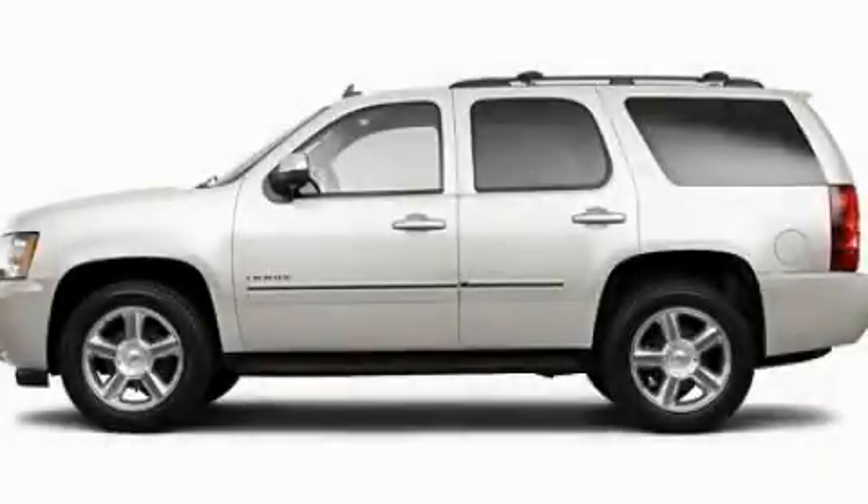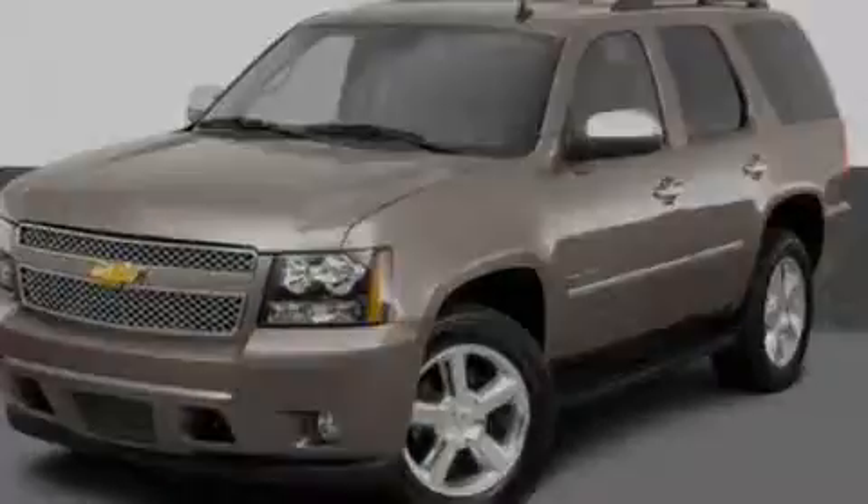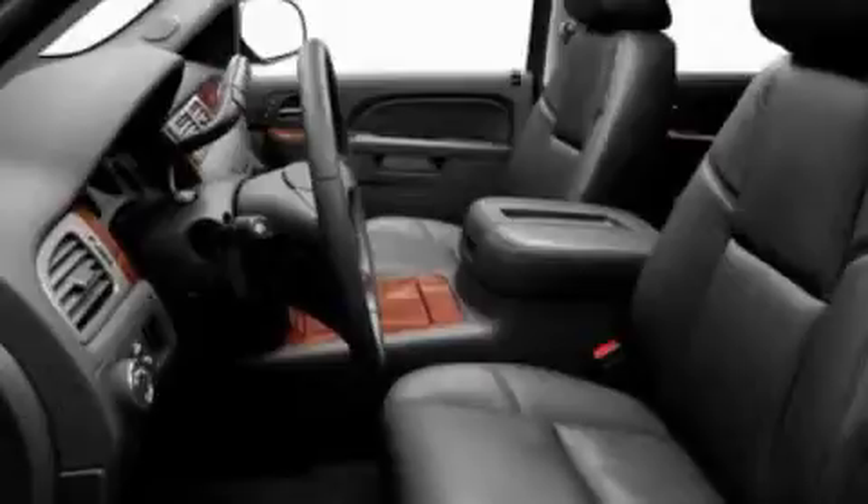This is a 2011 Chevrolet Tahoe, a vehicle with safety, comfort, and space. It features a 5.3-liter, eight-cylinder engine and an automatic transmission.